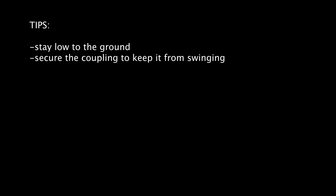Tips for the hose drag: stay low to the ground as you walk — standing straight up will not allow you to use the full strength of your legs. Be sure to secure the coupling as you shoulder the hose; if you do not, it will swing and hit your knees as you walk. Note: shouldering multiple layers of the hose is not permitted. Running is not permitted as well.